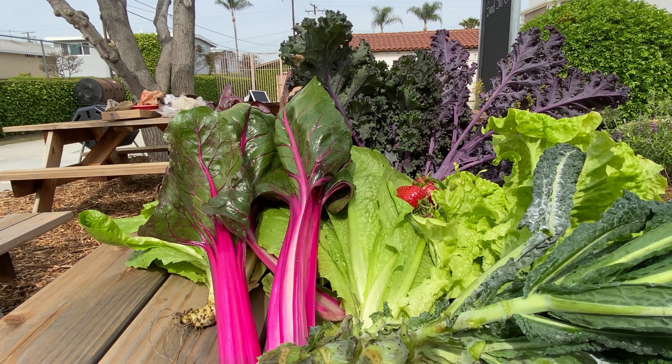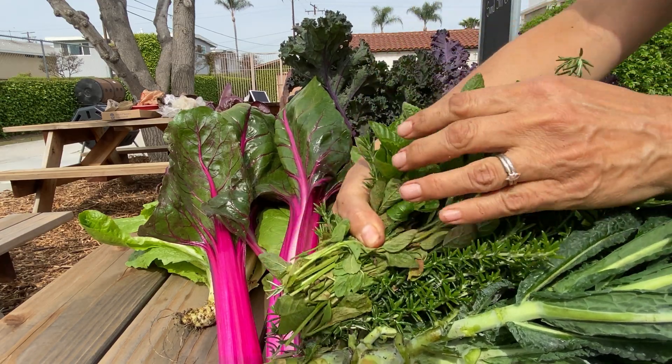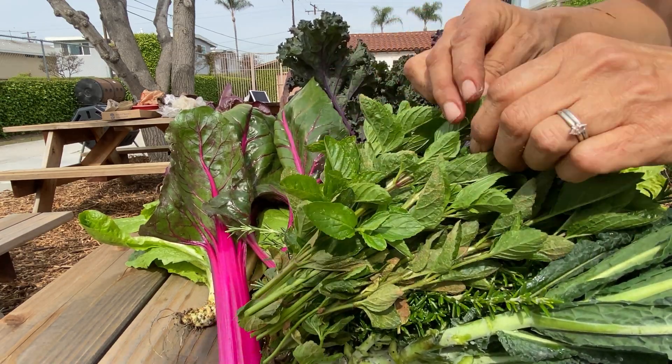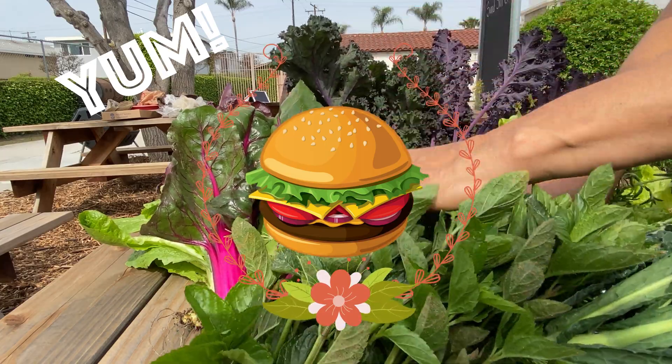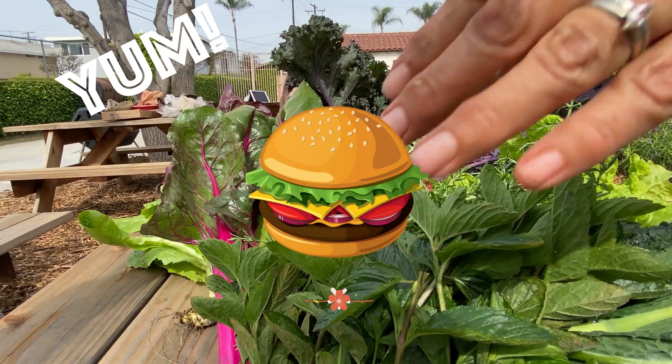Everything that you eat can be traced back to soil. For example, I'm sure you all love hamburgers, right? If you think about it, every part of the hamburger can be traced back to soil.